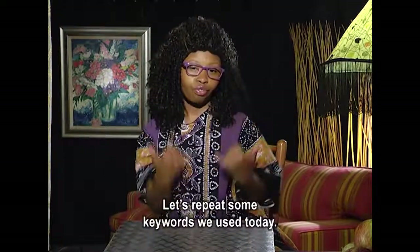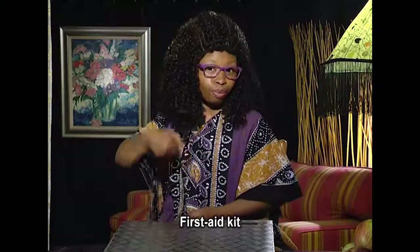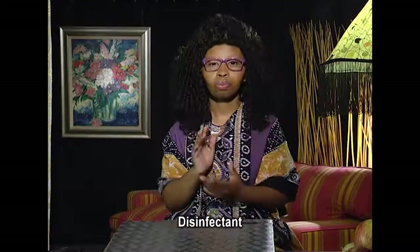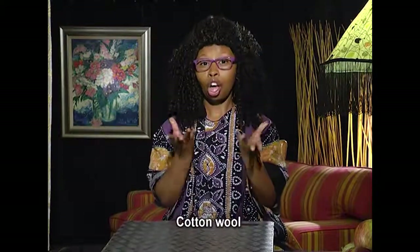Let's repeat some of the key words we used today: first aid kit, disinfectant, bandages, cotton wool, plasters.